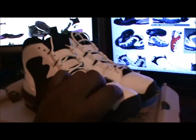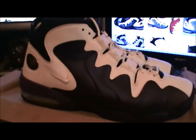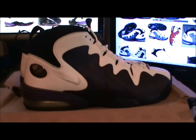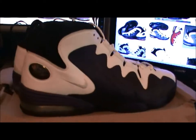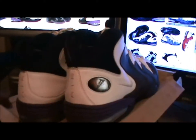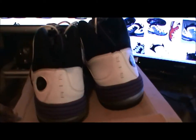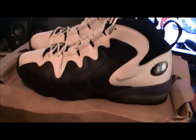People don't necessarily recognize it because Nike has branched off from doing a lot of creative stuff like this. Back in the 90s it was a lot easier — the ideas were flowing. Now everybody's doing the same stuff, the same colorways, things like that.